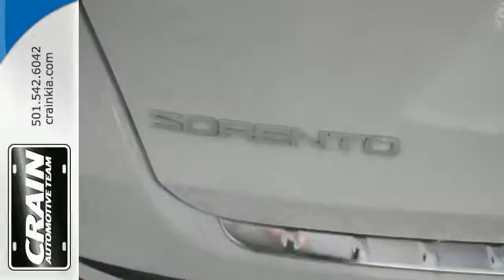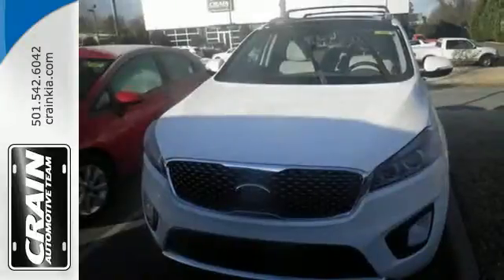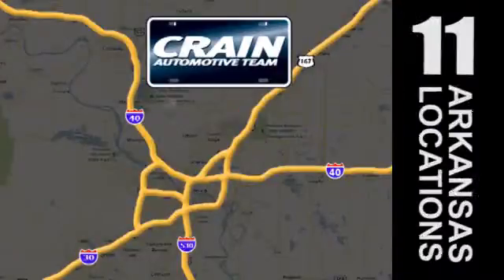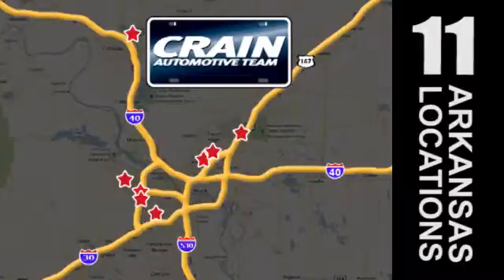Enjoy function and form in one adventurous package. Test drive this Sorento today. Visit us anytime at craneteam.com. Go, go. The Crane Team's got them. Craneteam.com.